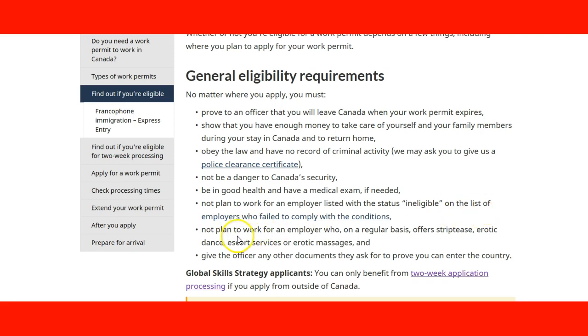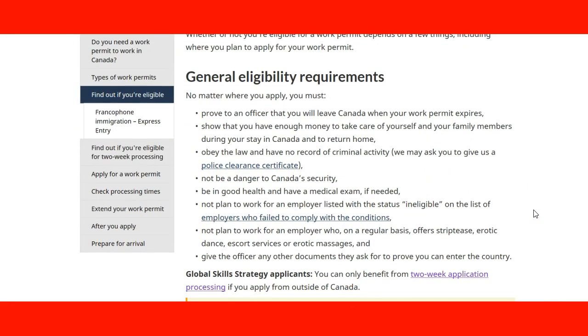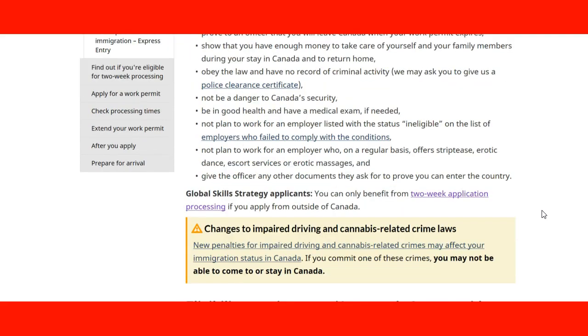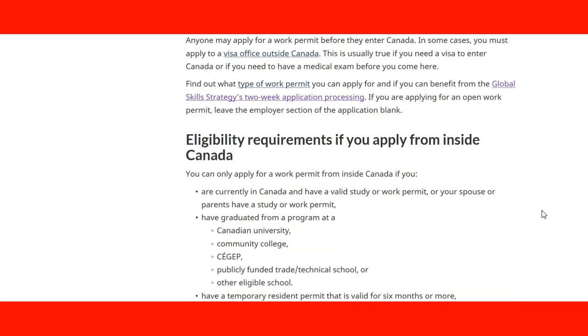You must also not plan to work for an employer who regularly offers striptease, erotic dance, escort services, or erotic massages. These kinds of employers are not permitted to employ temporary workers in Canada. You must give the officer any other documents they ask for to prove you can enter the country. Those are the general requirements for a work permit, and meeting those requirements puts you in a good position for being granted one.